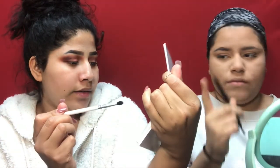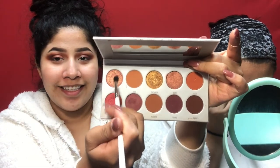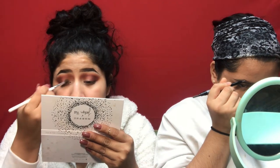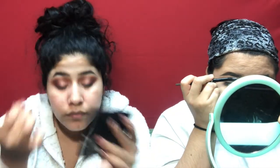I'm going to use 'Lolly' as my lid color. I'm not going to cut the crease because cutting my crease just seems so stressful, so I'm not going to do that.